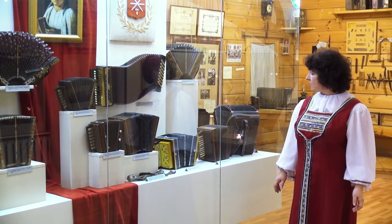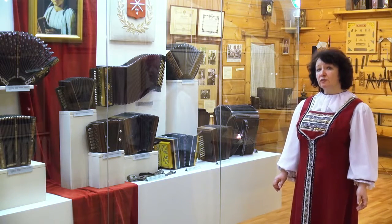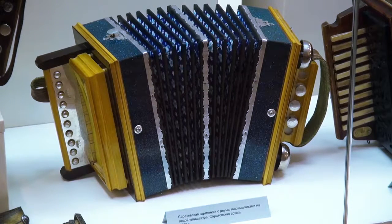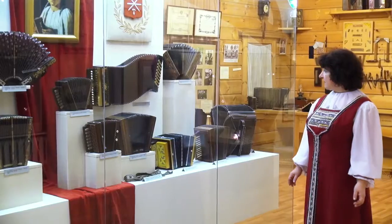Эта гармошка отличается своим ярким звучанием благодаря колокольцам, звоночкам, которые мастера делали с левой стороны, там, где играет левая рука на левой клавиатуре. Вот такие удивительные гармошки.